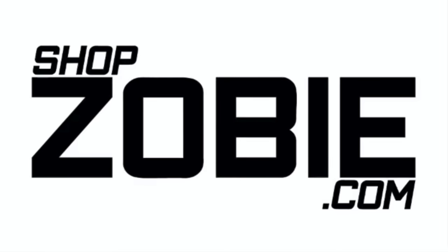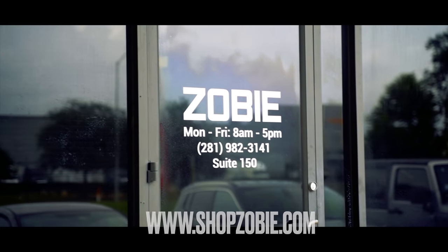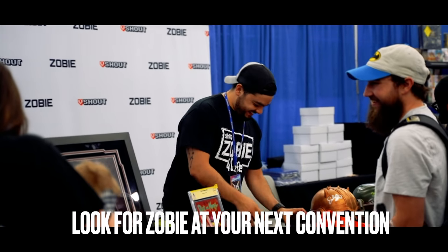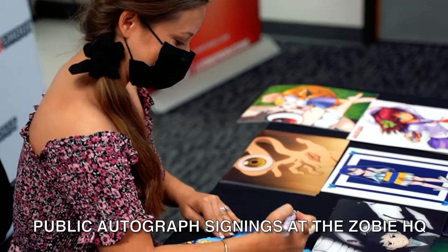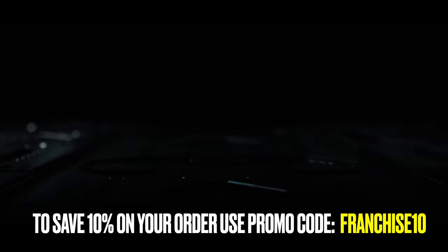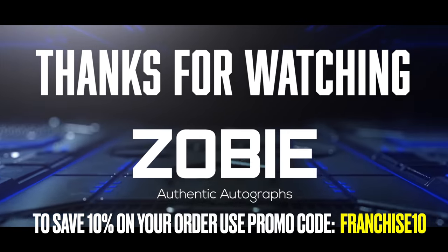Another autographed Funko Pop added to my Marvel autograph pop collection. Make sure you check out shopzobie.com for your mystery boxes and all of your autograph needs. This video is brought to you by shopzobie.com — your number one source for authentic celebrity autographs.